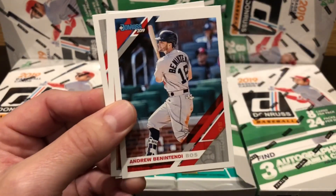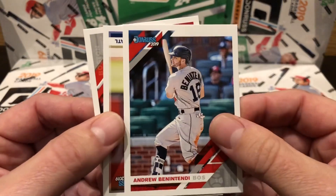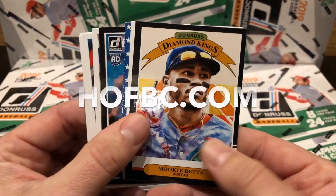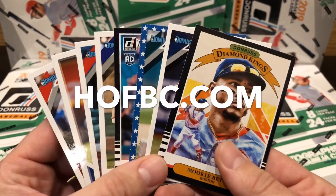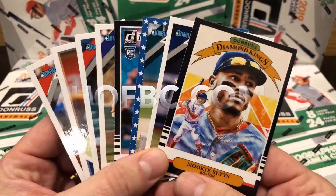Donruss is one of the first brands that we started collecting back when we started our business in 1981, and we still continue to love the Donruss name and card design. Panini does a great job with the Donruss brand and we are happy to carry Panini Donruss baseball cards in stock now at hofbc.com — plus jump into one of our Donruss group breaks today.